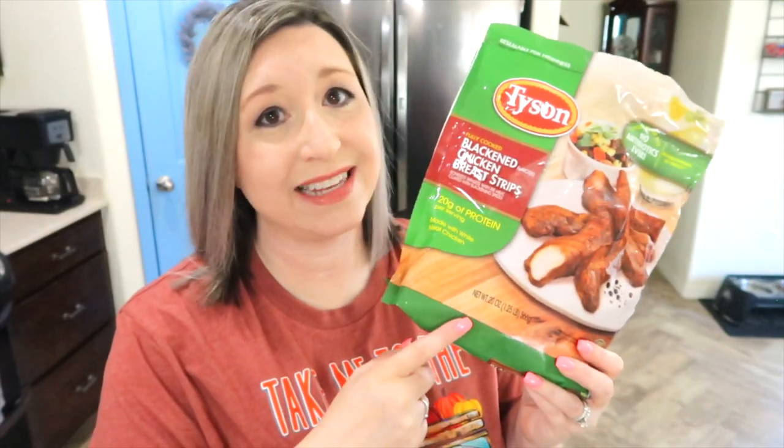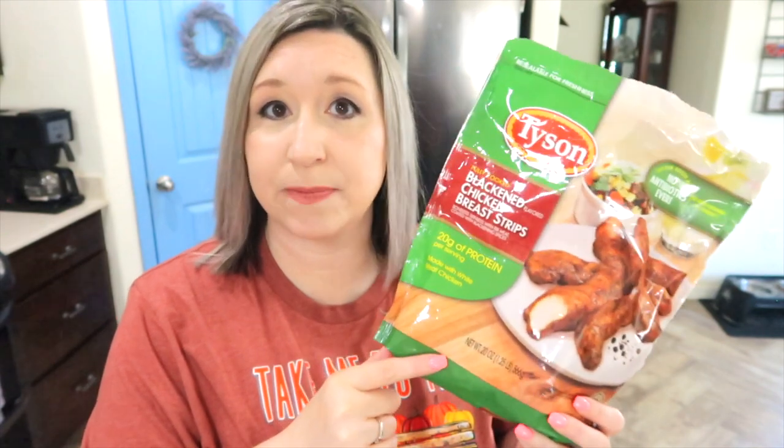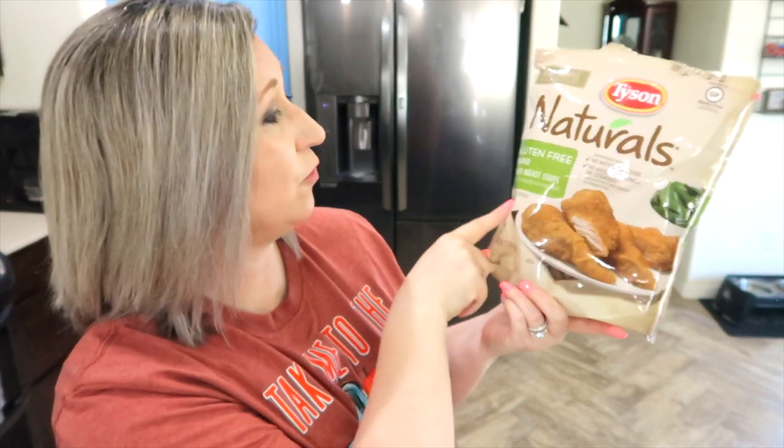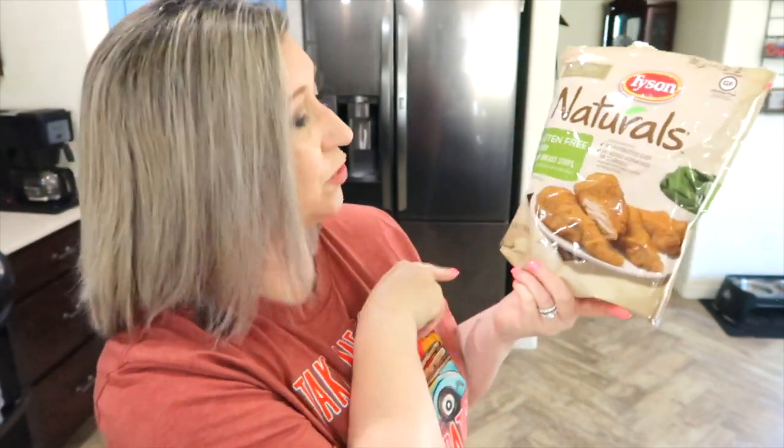I have only found these at Target — these are the blackened chicken strips. They are a little bit spicy, but they are delicious on salad and in wraps. Also at Target are a naturals gluten-free breaded chicken breast strip — seasoned and so good. If you like a little breading on your chicken, this is really delicious. For me, three ounces is six points.